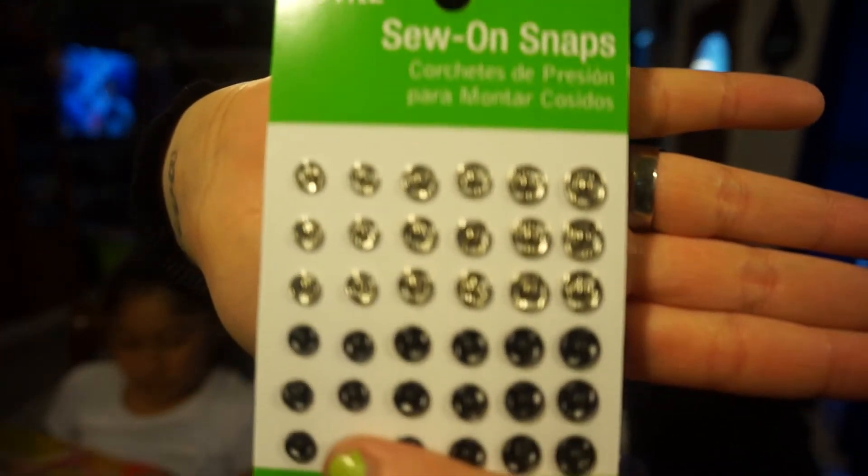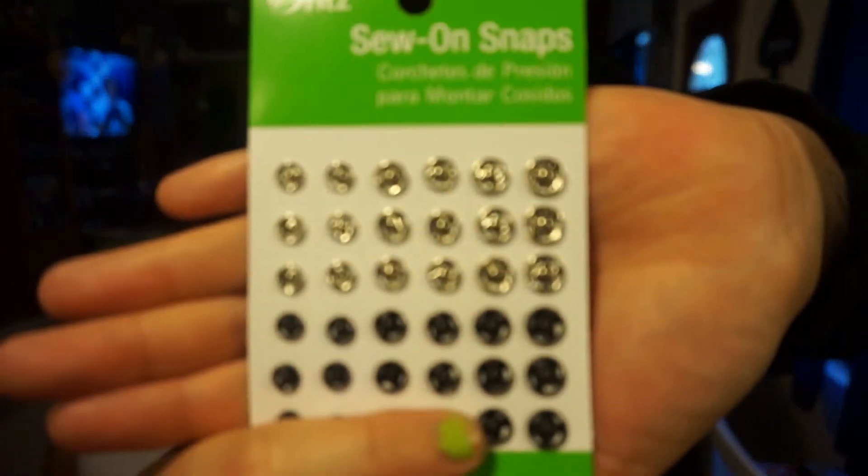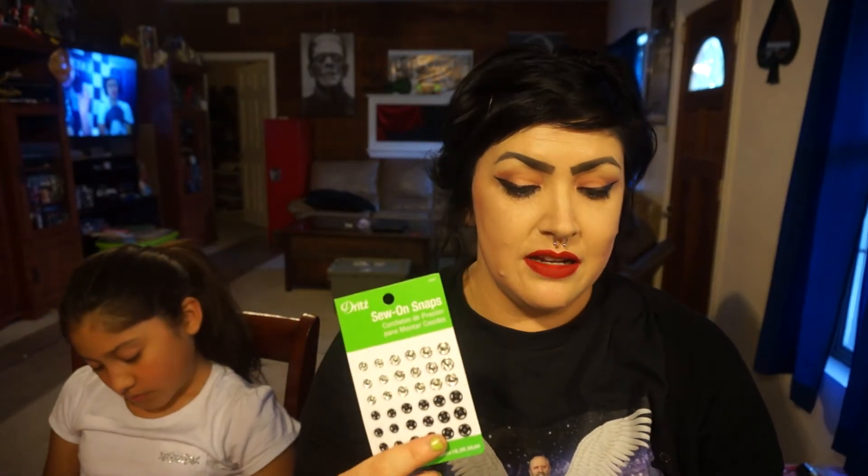Then I went to the crafting section — I cannot live without going to the crafting section at Walmart. I got some Snaps On Snaps because I'm going to make some Peter Pan collar necklaces. I saw a tutorial on it and it involved these. I'm new to sewing on these little buttons, but I'm pretty sure it's not hard. I already have everything ready to go. I have a lot lined up for my shop — I did come up with a name but I'm not saying anything yet. This is just another thing added.